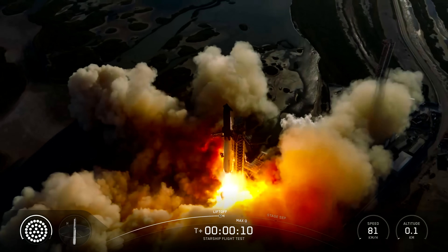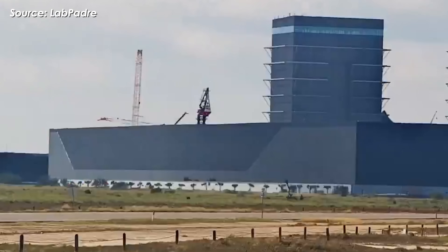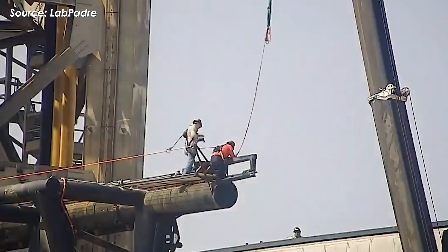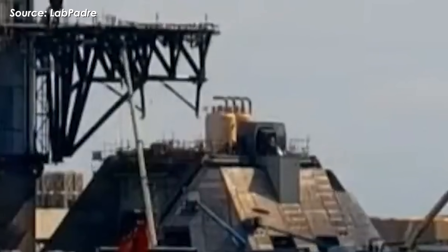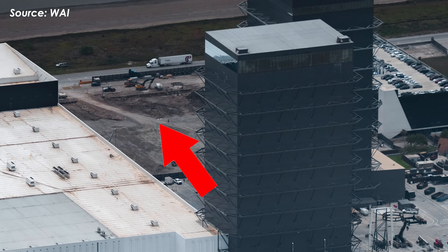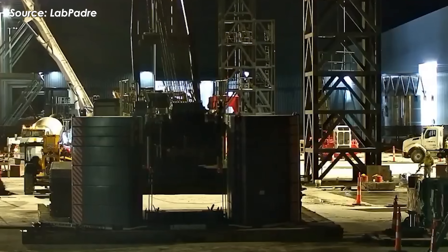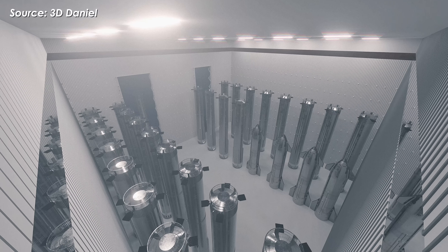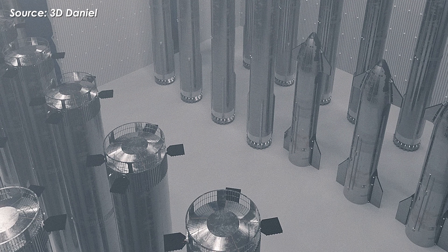After Starship Flight 11, the final launch of the year, there's no sign of rest at Starbase. Instead, workers are pushing full throttle, tackling a massive list of upgrades and construction projects, all aimed at preparing for what could be a breakthrough year for the Starship program. At the production site, just beside the megabays, SpaceX has begun vertical construction on the new Gigabay, the largest building ever built at Starbase, designed to boost and streamline Starship manufacturing at an even greater scale.